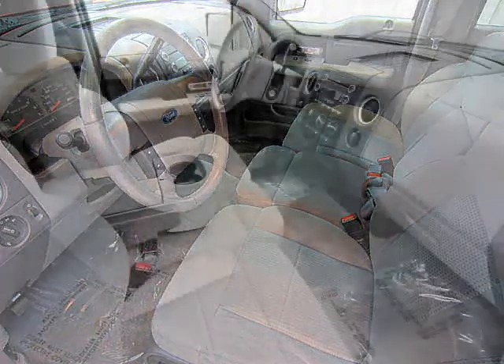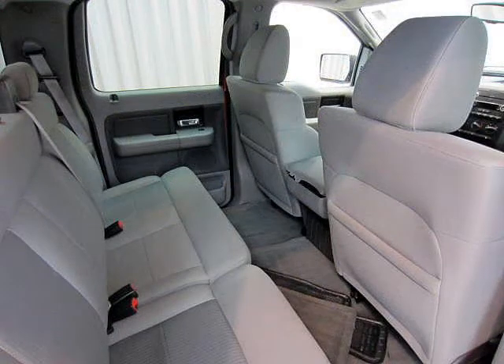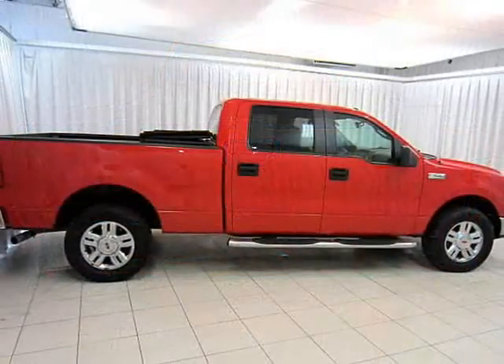It has an 8-cylinder engine, 4x4 capability, and tow package, but it also has a crew cab, air conditioning, cruise control, and satellite radio. So, for business or pleasure, your choice, this is your F-150 XLT.